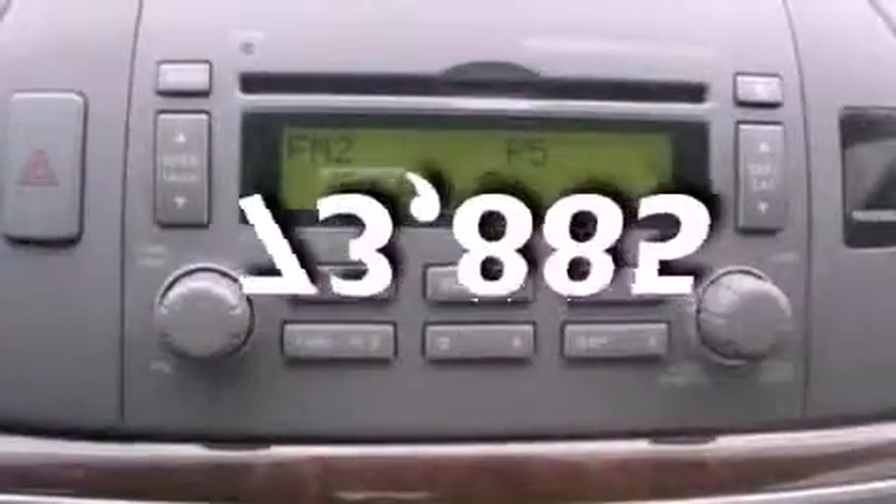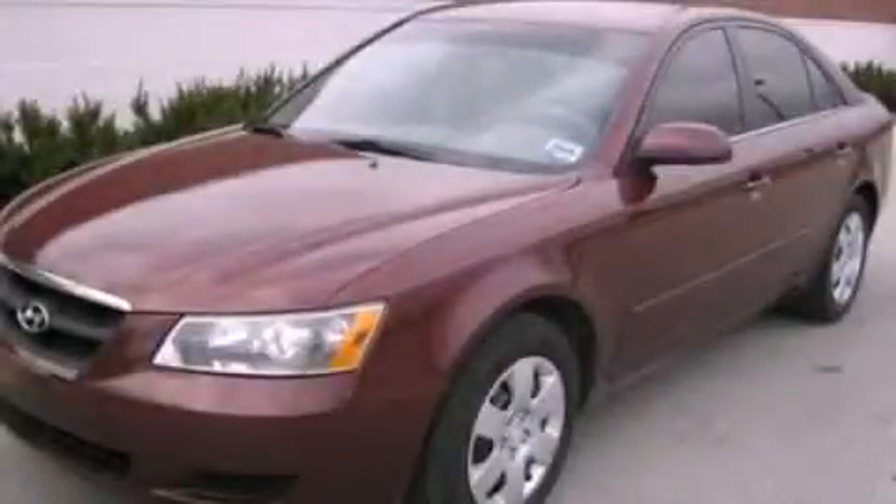This vehicle has less than 74,000 miles. This vehicle won't last long at this price. Call and arrange a test drive now.